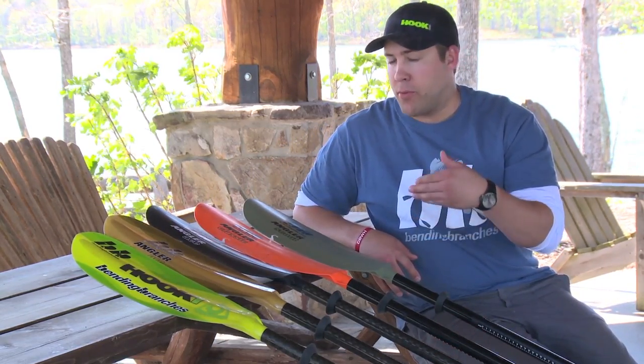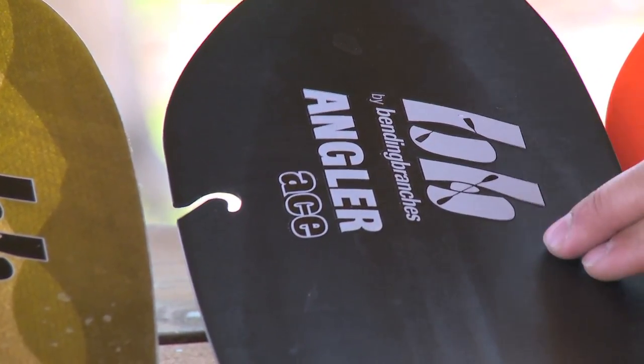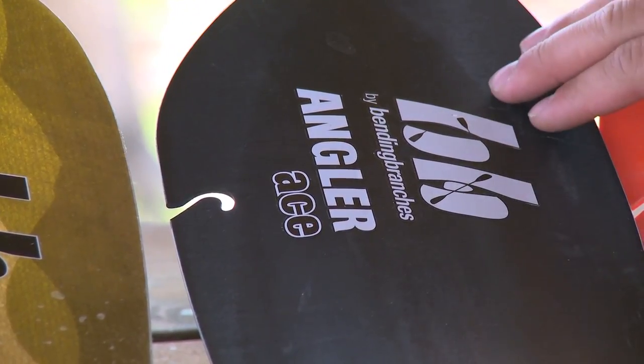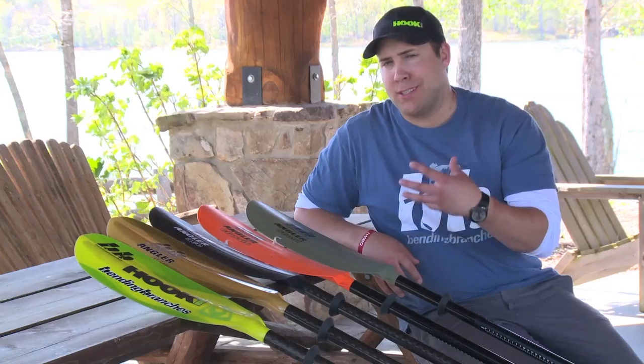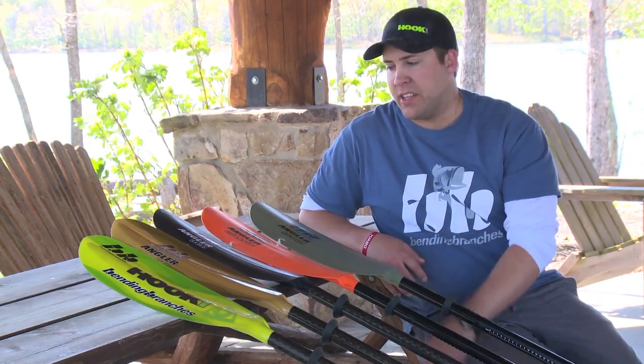There's a big step up from $140 to $200, which is the Angler Ace. Now we're stepping into a carbon fiber shaft with a nylon-reinforced carbon fiber blade. It's that lightweight performance that's very, very durable because of that nylon in the blade.